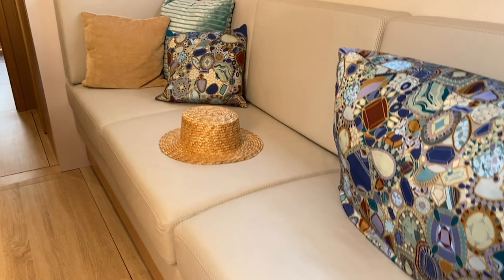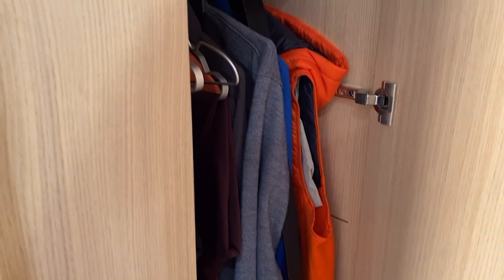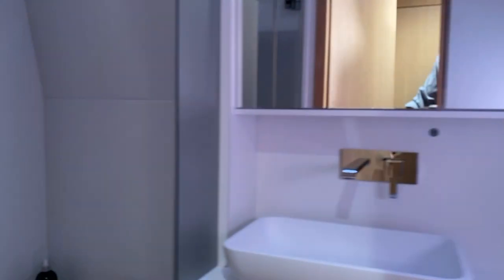Up front, I've got my toilet and sink area here. I've got a nice outboard cushion. I've got hanging lockers here. A mid-ship outboard, and I've got my head. So this is port side forward.